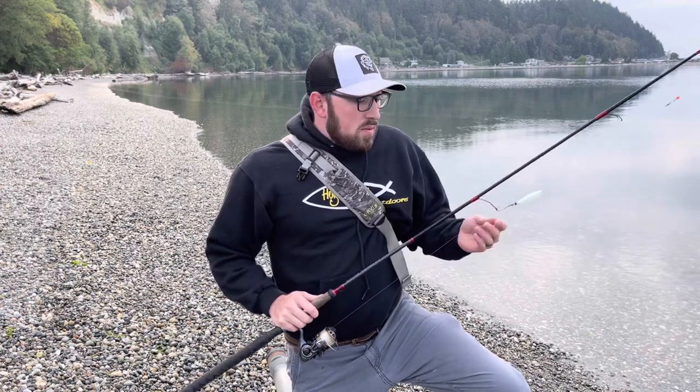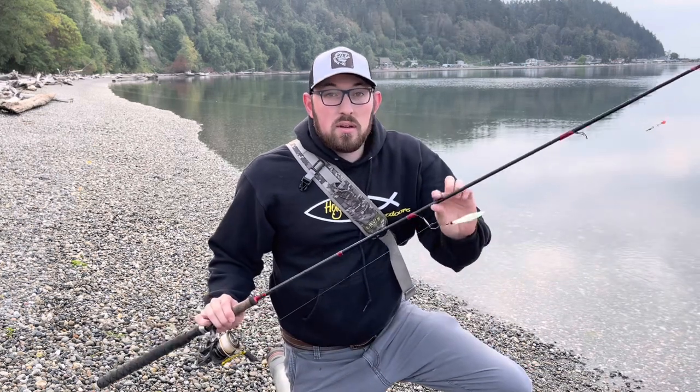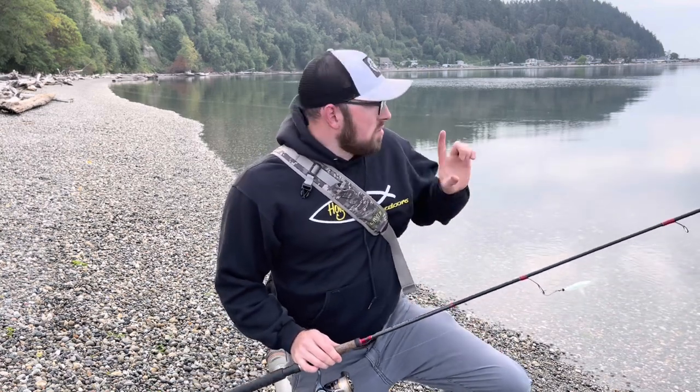The approach is simple as far as gear: one rod, a small tackle bag. Keep it simple and easy. As far as tackle goes, I usually do a two-lure approach. I have a buzz bomb, as you see rigged here, and I have Wicked Lures — basically a spinner and the buzz bomb.